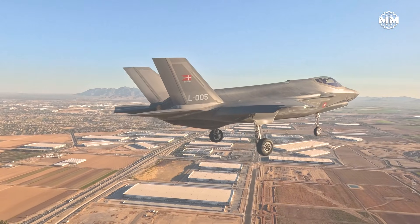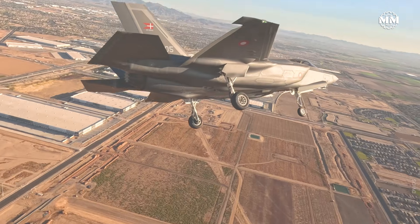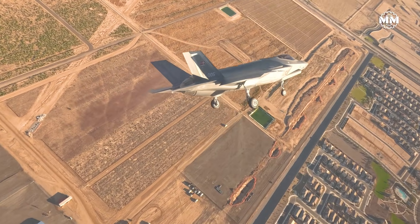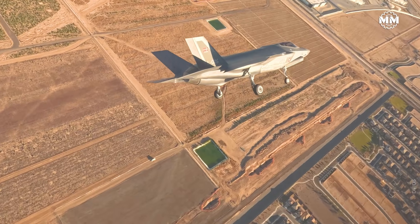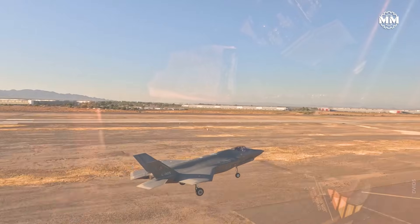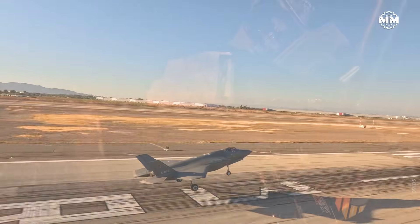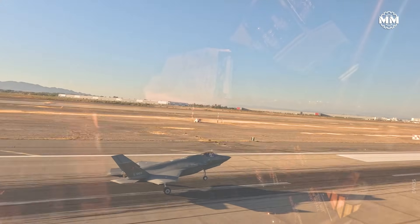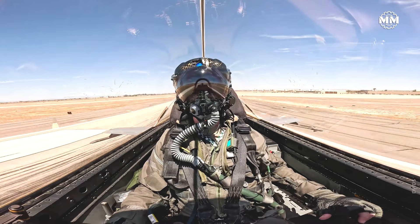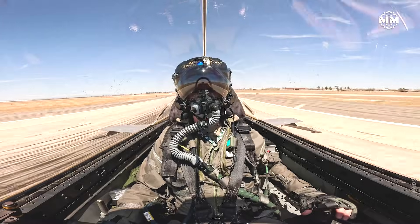The F-35 is what happens when you design an aircraft around invisibility first and flight characteristics second. Divertless intakes, S-shaped ducts that hide turbine blades like state secrets, RAM coatings layered over knife-angled airframe facets — all tuned to shrink that radar signature to somewhere between a marble and a golf ball from the front. A jet that can get within weapons range without even showing up on your radar screen isn't a fighter. It's a ghost with missiles.